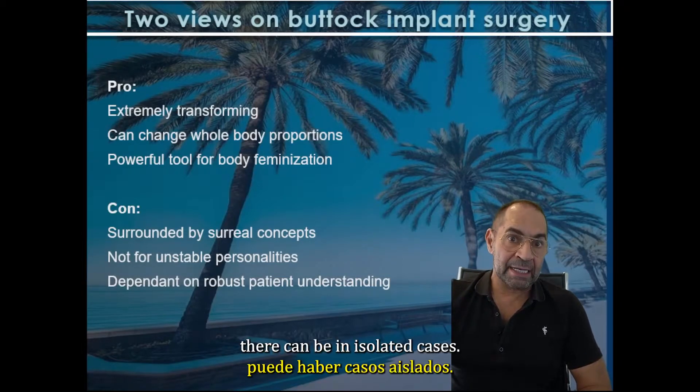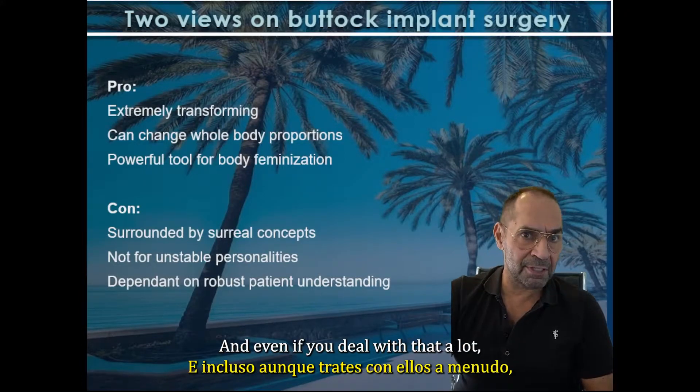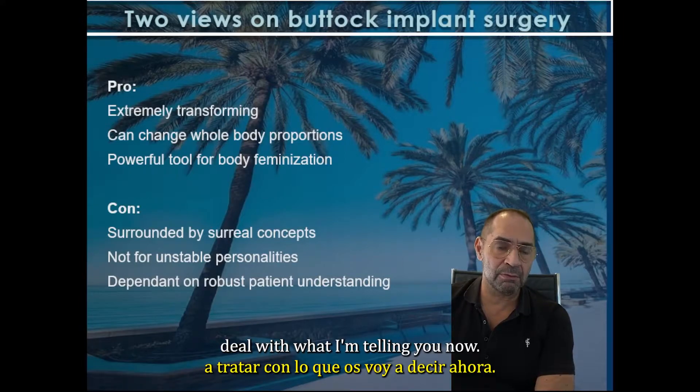But they can be in selective cases. And even if you deal with that a lot, that can sometimes be a little bit stranger when you are confronted with what I'm telling you now.